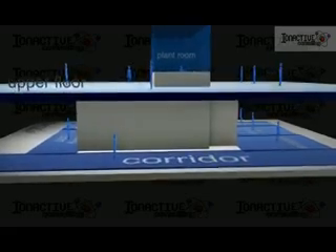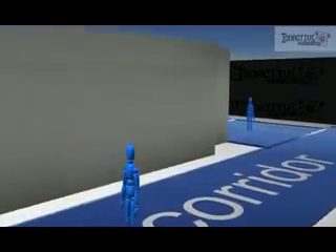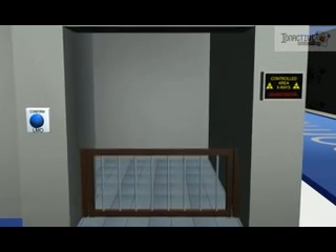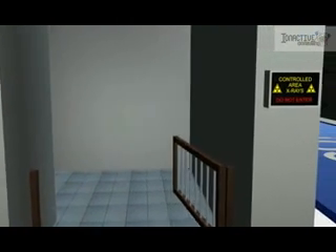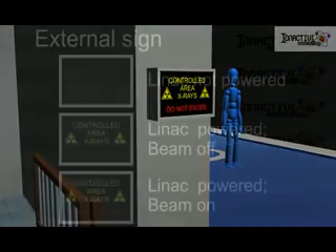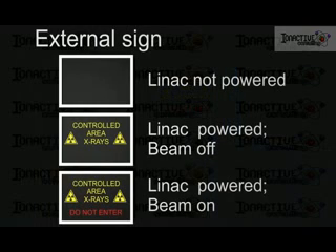Access to the bunker is by the maze entrance, which sometimes has a physical barrier such as an interlock gate, though other facilities may use a light curtain. The bunker has clear signage indicating the status of the source within. For this linac, the three possible states reported are: no possibility of radiation, no radiation but an immediate possibility of there being so, and a warning indicating that radiation is present.